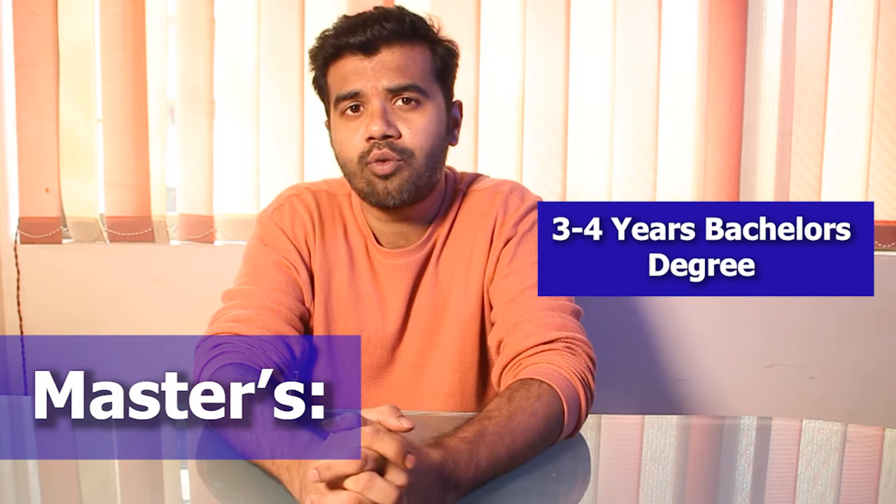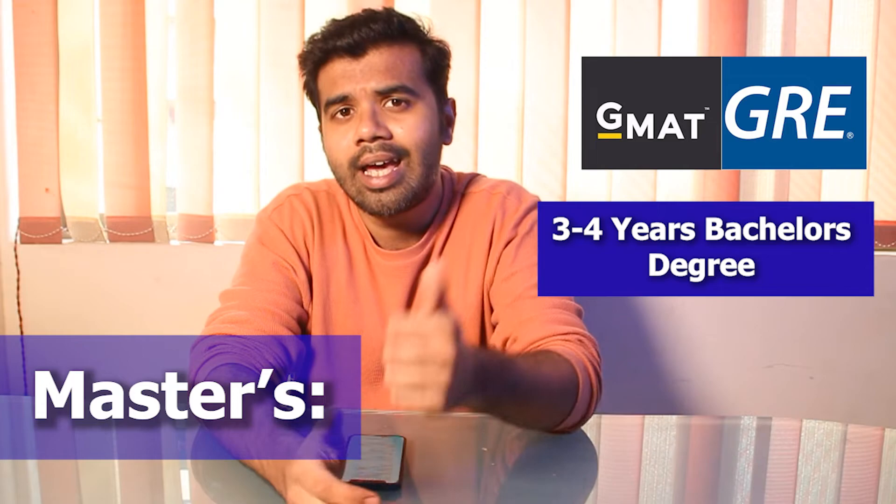For Masters, you need to submit a Bachelor's degree of around 3 to 4 years with a first class degree, along with GMAT and GRE scores if required, SOP, LOR, Resume, and IELTS and TOEFL scores.